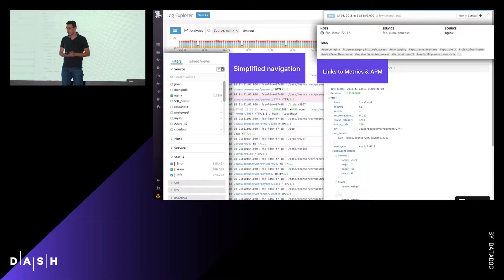When you see the interface for the first time, everything is pre-configured, easy to use, and you seamlessly pivot from and to logs, metrics, and traces.